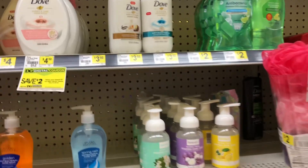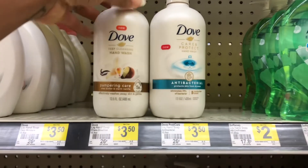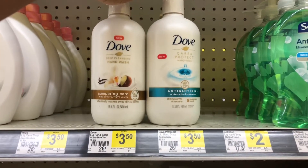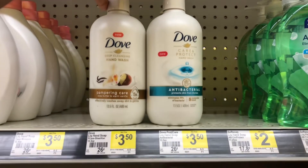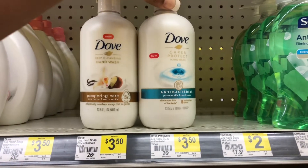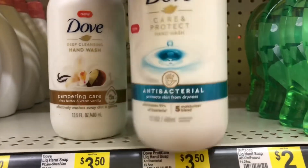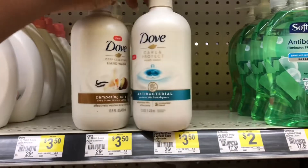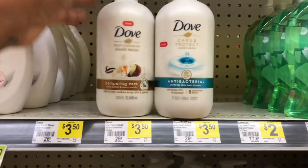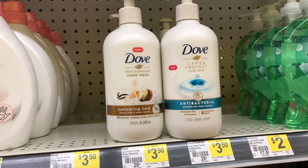Next I'm on the hand soap aisle. I'm going to pick up two of the Dove hand soaps priced at three dollars and fifty cents each, totaling seven dollars. I have a two-dollars-off-of-seven Dollar General digital coupon, and because I'm signed up for the Dove email list I also printed a two-dollars-off-any-two-Dove-products paper coupon. On Fetch Rewards I have two thousand one hundred points — or two dollars and ten cents back — for each Dove hand soap, making this a money maker.